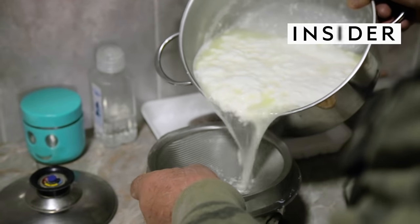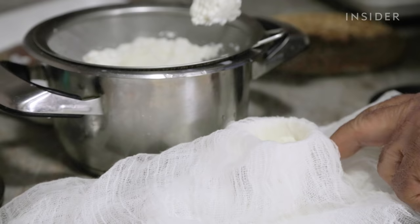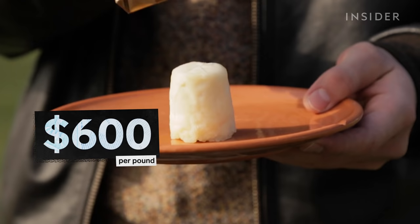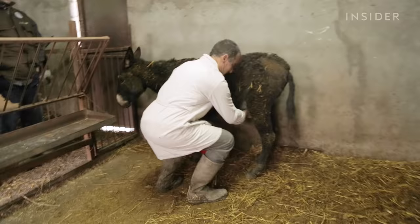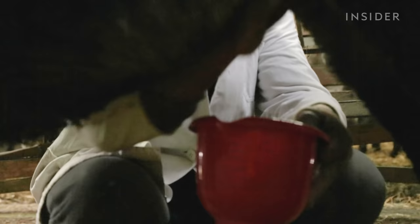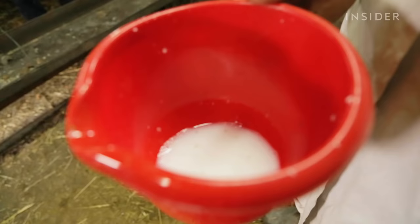Pule donkey cheese is the most expensive cheese in the world, produced by only one farm in the world. Pule will cost you about $600 for a single pound. Making it requires more time and effort than most other cheeses — you need over six and a half gallons of donkey's milk just to make one kilogram of cheese, two and a half times more than what you need to make mozzarella.